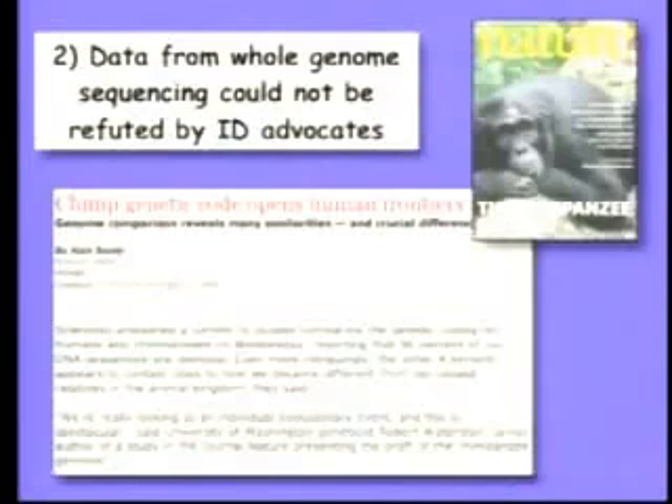The second thing that you saw at the trial was that when data was introduced — which I and another witness introduced from whole genome sequencing — the intelligent design advocates just literally had nothing to say. We weren't asked questions in cross-examination. The other side never brought it up and never argued against it. They just left it.